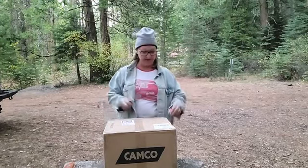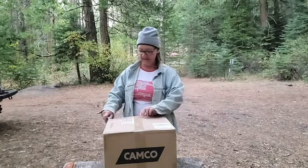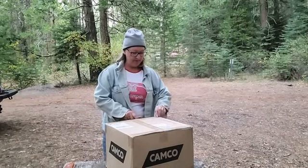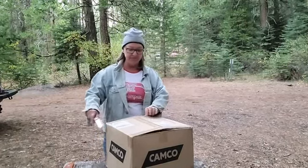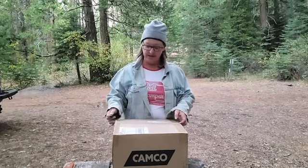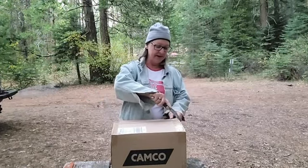First of all, my awesome knife that was my grandfather's — I always like to bring him camping with me. I bring things from my dad and my mom. I always feel like I have my people with me whenever I'm out and about in the world.